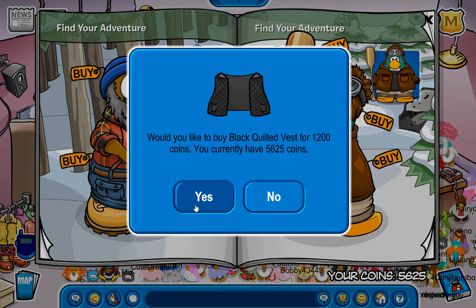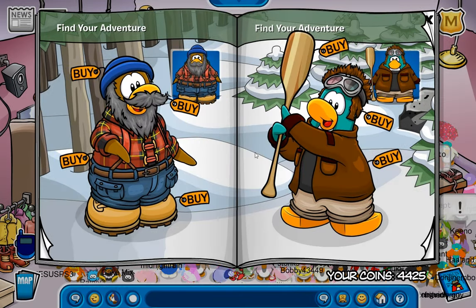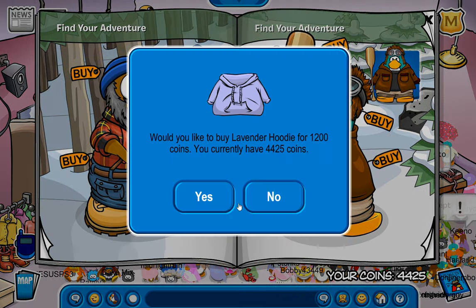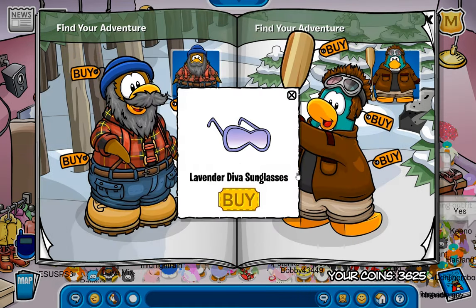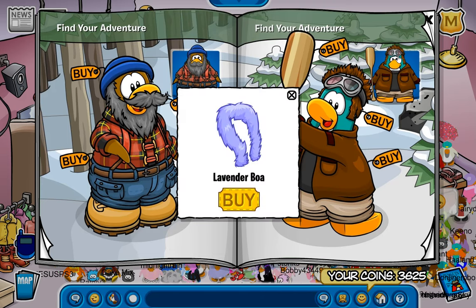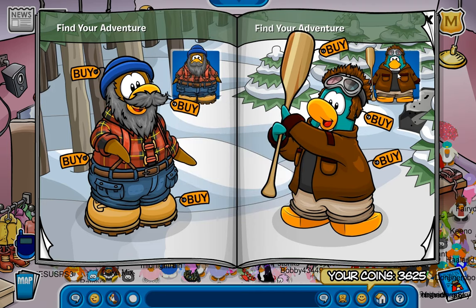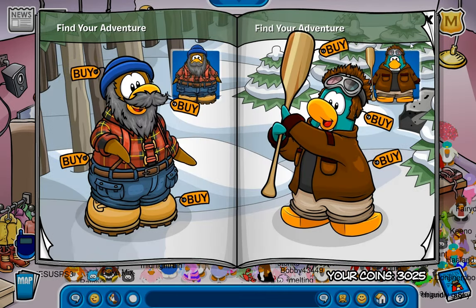I think a majority of these might actually cost that many, so I might be kind of done for if that's the case. The Lavender Hoodie — that's also really cool. Oh, the Lavender Diva Sunglasses look cool, but I'll pass on those. And then the Lavender Boa, that actually looks really cool too. Because I just found a ton of secrets here, and apparently all those were Lavender-themed items.